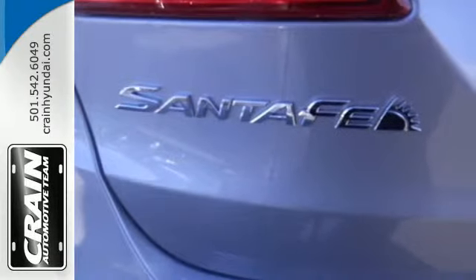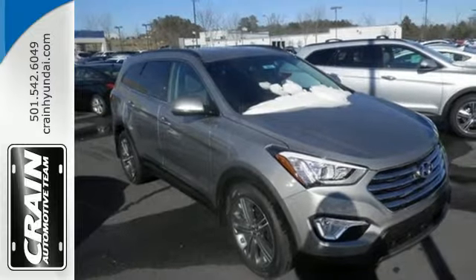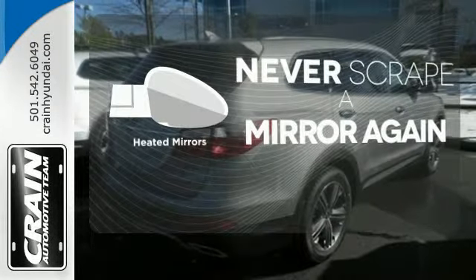The rearview camera, heated seats, touchscreen display, and blue link telematics make everything smooth and easy. Get in and get going with Proximity Key. Heated mirrors mean never worrying about ice obstructing your view.